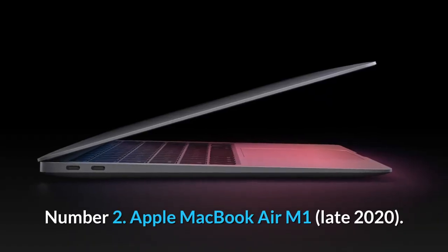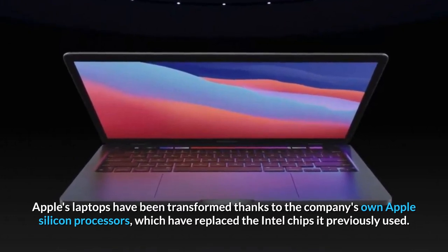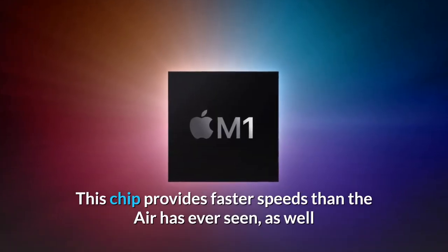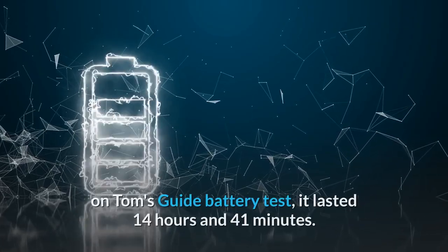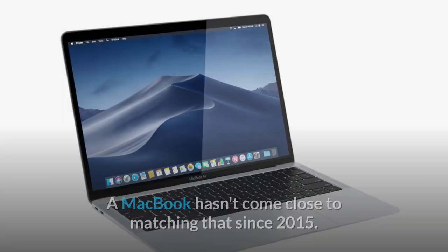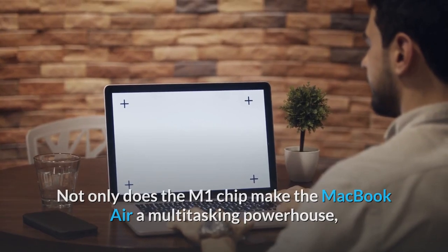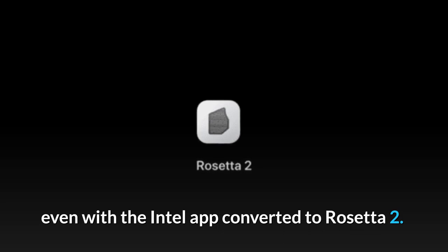Number 2: Apple MacBook Air M1. Apple's laptops have been transformed thanks to the company's own Apple Silicon processors, which replaced the Intel chips it previously used. This chip provides faster speeds than the Air has ever seen, as well as the longest battery life of any MacBook. On Tom's Guide Battery Test, it lasted 14 hours and 41 minutes — a MacBook hasn't come close to that since 2015. Not only does the M1 chip make the MacBook Air a multitasking powerhouse, but it also allowed gaming performance in Rise of the Tomb Raider without lag, even with the Intel app converted to Rosetta 2.